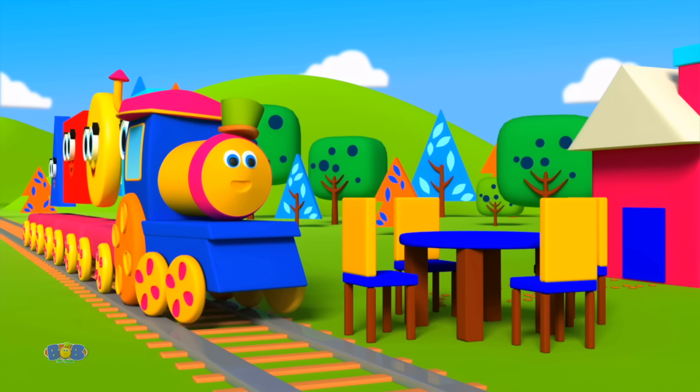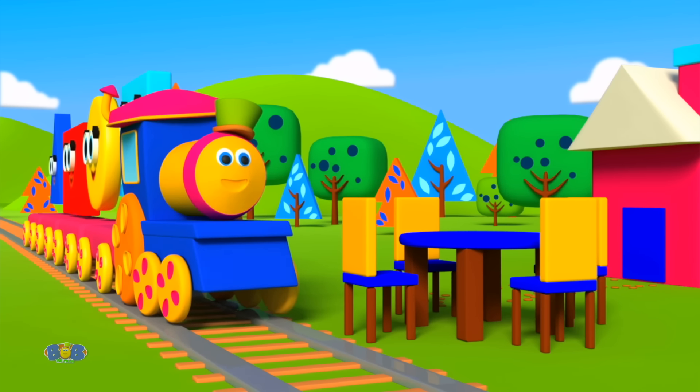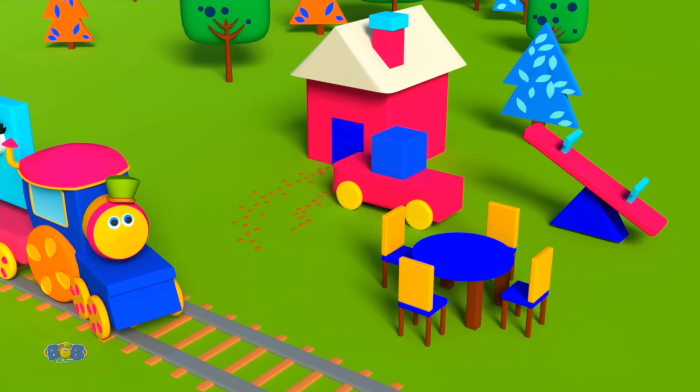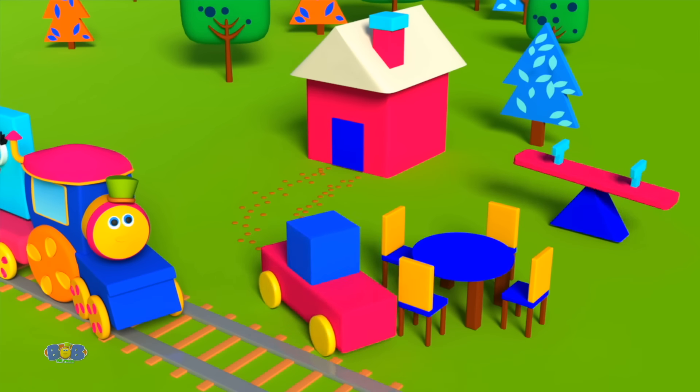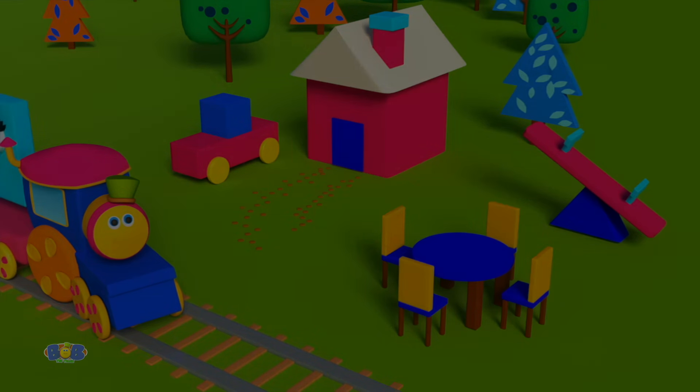Now let's call squares and rectangles to build our chairs. That looks wonderful. Now we can all sit somewhere. Thank you, shapes. I had so much fun today. See you next time for more fun and play.